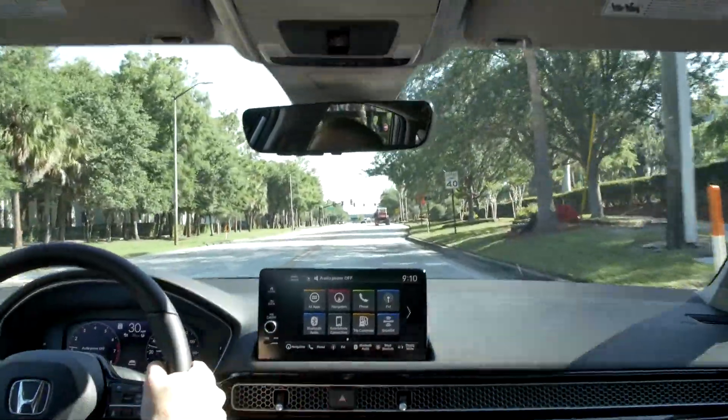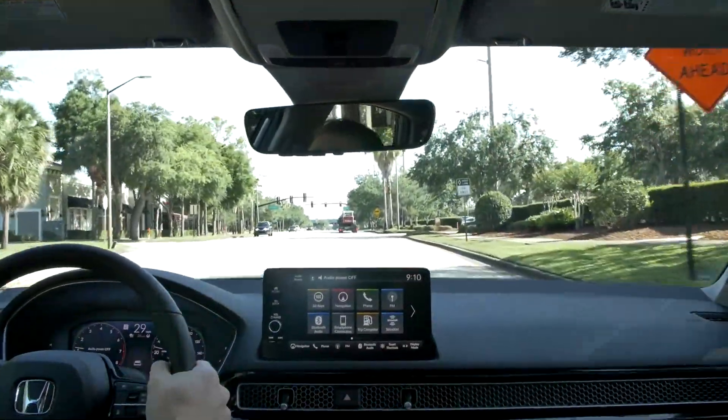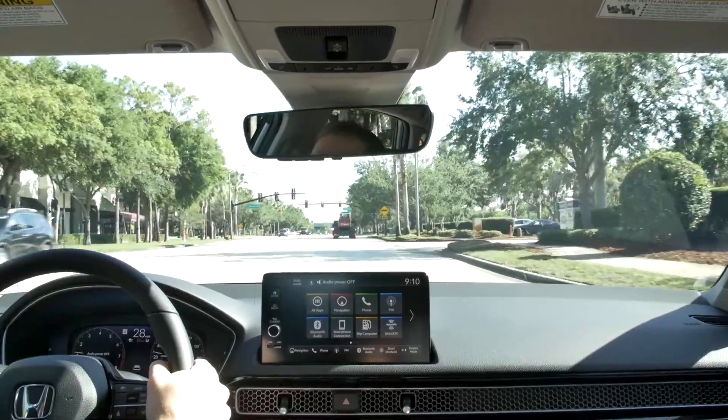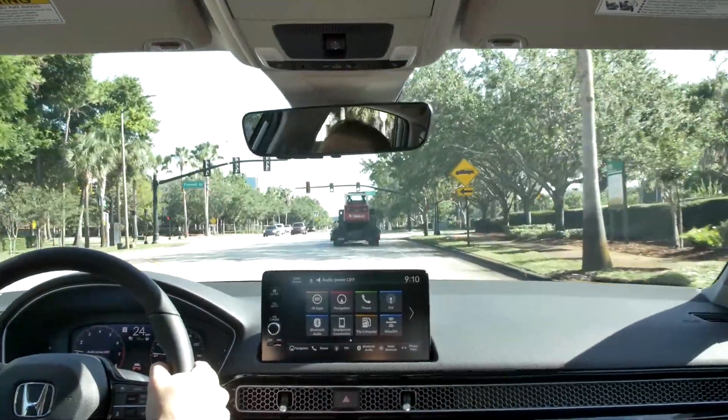My favorite part is that Honda has managed to improve efficiency. Even though the 1.5-liter turbocharged engine is more powerful than the base 2.0-liter, it's actually more efficient. In this Touring trim you'll get 31 mpg city, 38 highway, and 34 combined. Step down to the EX trim and you'll do even better — 33 city, 42 highway, and 36 combined. The 2.0-liter numbers are solid too; no matter which engine you choose, you're going to get great efficiency.